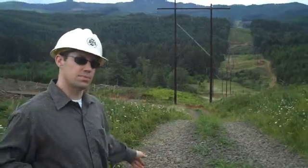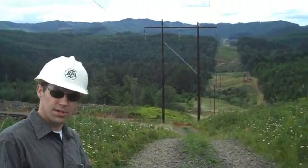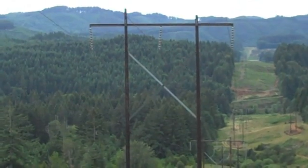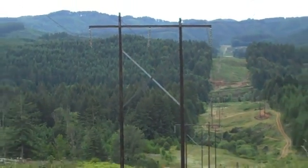The construction crew has gone through and replaced this structure right behind me. They used the old cross bracing, but it's two new wood poles and a new cross arm. They've come up with the new structure. We also replaced the insulator strings and all the hardware associated with it.